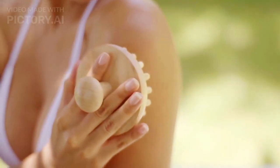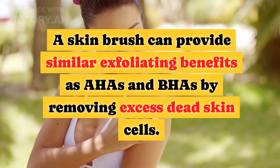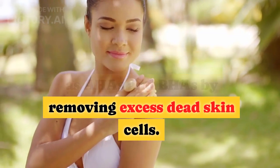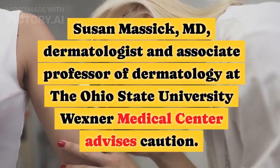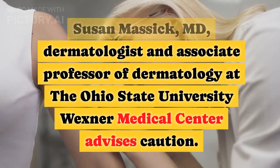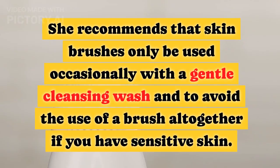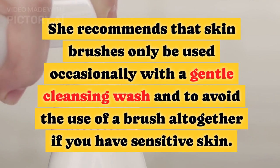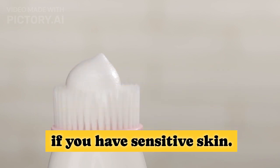Pick up a skin brush. A skin brush can provide similar exfoliating benefits as AHAs by removing excess dead skin cells. Susan Masick, MD, dermatologist and associate professor of dermatology at the Ohio State University Wexner Medical Center, advises caution. She recommends that skin brushes only be used occasionally with a gentle cleansing wash, and to avoid the use of a brush altogether if you have sensitive skin.